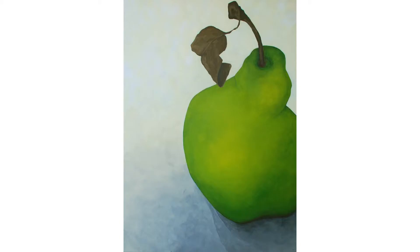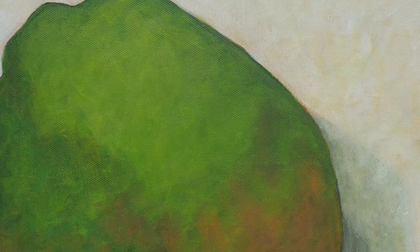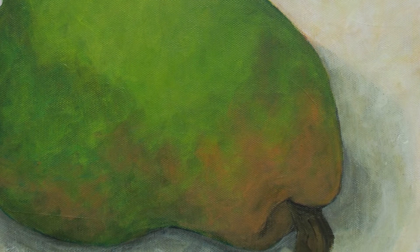I treat my pears and lemons as portraits, I don't treat them as still lives. I would almost relate the pear in particular to the female form — it's a very natural shape. It's like doing a life drawing for me; it's positioning, it's everything.